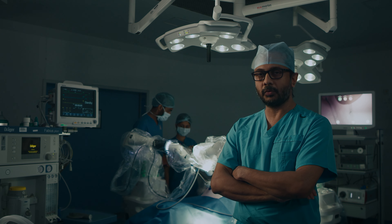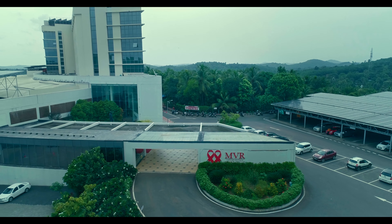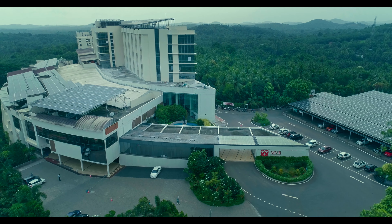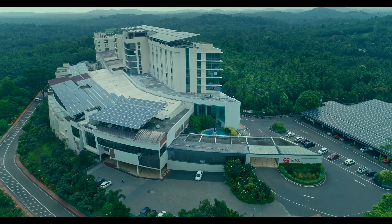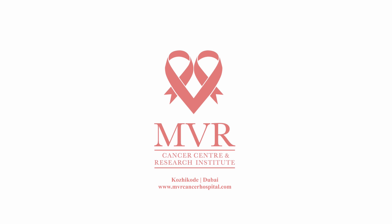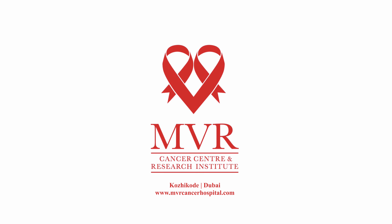MVR CCRI assures unconditional care to all our patients using the latest technology and redefines the definition of healing — healing the present using the future. MVR Cancer Center and Research Institute, Calicut: committed to conquer cancer.